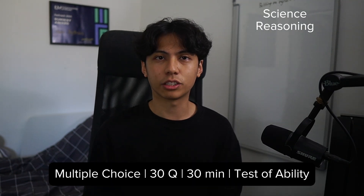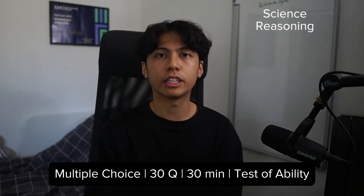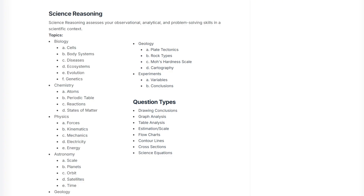Science Reasoning is a 30-question, 30-minute multiple choice test that assesses your observational, analytical, and problem-solving skills in a scientific context. The key topics include biology, chemistry, physics, geology, astronomy, and experiment.